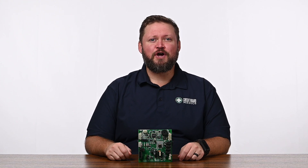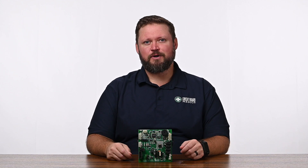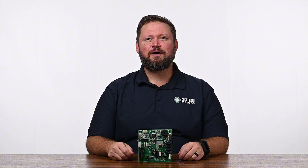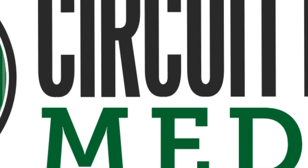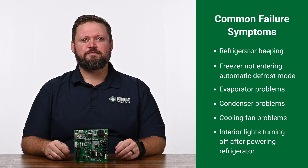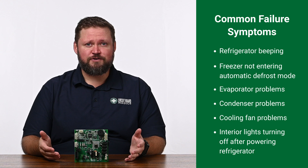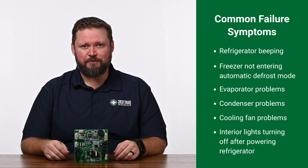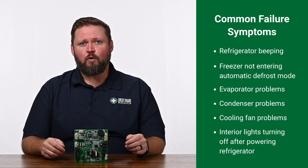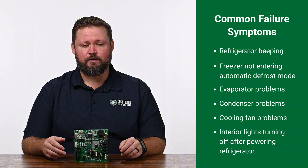These control boards are a known issue that plagues hundreds of refrigerator models. So today, we're going to walk you through the common symptoms of a failed fridge board and show you how you can get back to normal. The most common symptoms include the refrigerator beeping, the freezer not entering automatic defrost mode, problems with the evaporator, condenser, or cooling fan, or the interior lights turning off three seconds after powering up the refrigerator with the doors open.